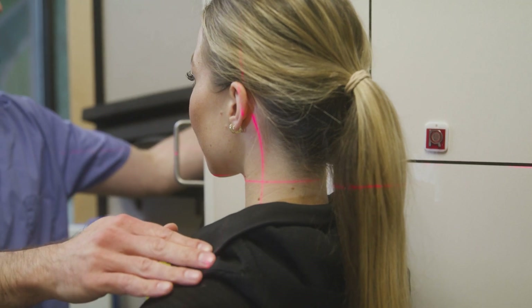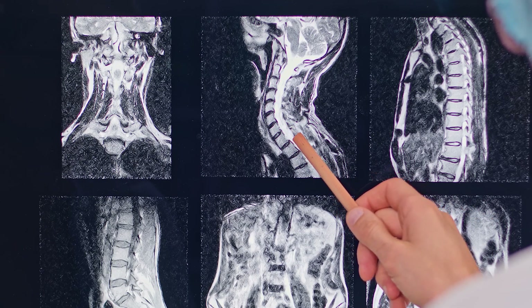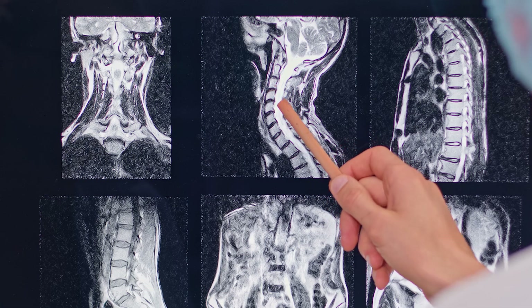A Cobb angle is a measurement attained during a spinal x-ray, and this is needed to diagnose the severity of the scoliosis. It's normally determined by drawing lines from the topmost tilted vertebra to the bottommost tilted vertebra of this unnatural curvature. The difference in degrees between these most tilted vertebrae gives us the size of the Cobb angle. The higher the Cobb angle, the more severe the condition.